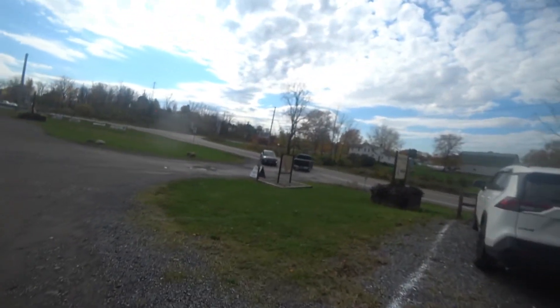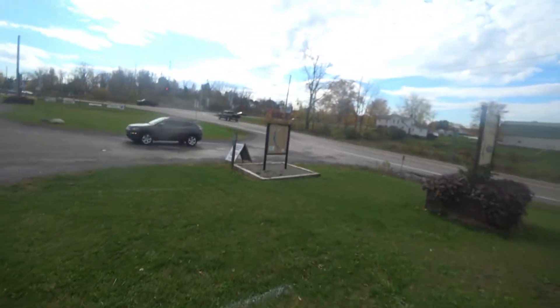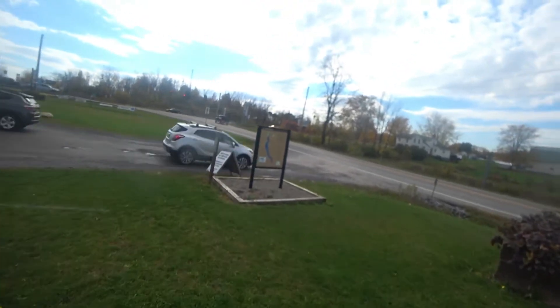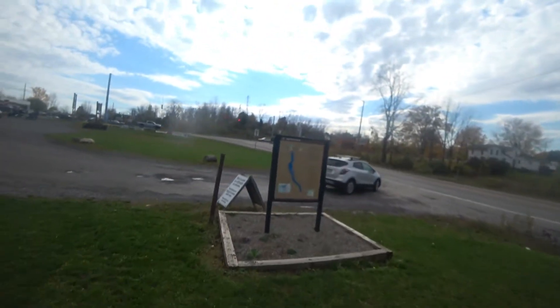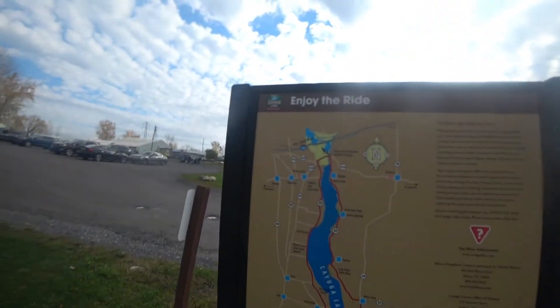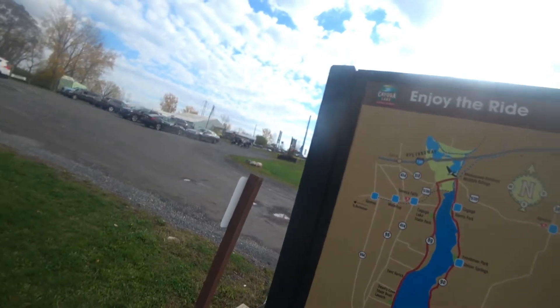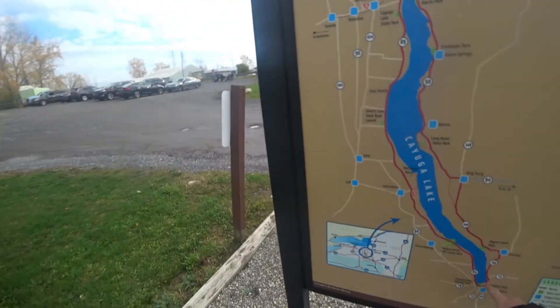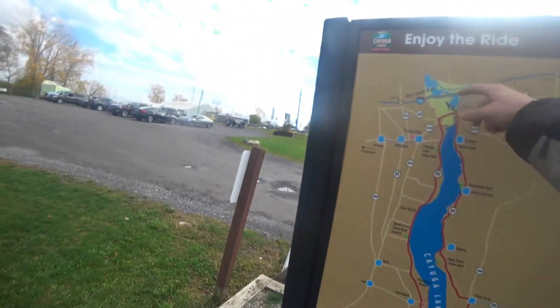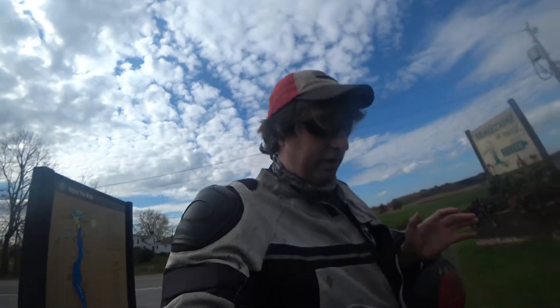That's basically the route I did — I went right down here, then came right back up. So it's a good ride. They're heavy on wineries, but there are some microbreweries.